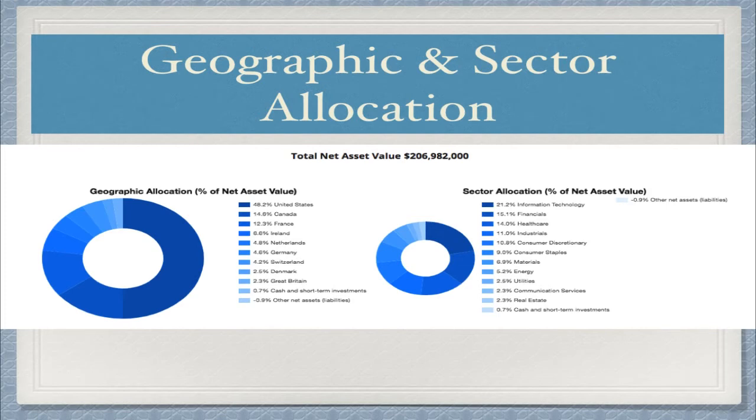Looking at the portfolio's geographic allocation, about 50% is from the United States, 14% from Canada, 12% from France, 6.6% from Ireland, 4.8% from the Netherlands, 4.6% from Germany, along with other smaller countries providing diversification. Looking at the sector allocation, we have about 20% in information technology, 15% from financials, 14% from health care, 11% industrials, 10% consumer discretionary, 9% consumer staples, 7% materials, 5.2% energy, and 2.5% utilities.